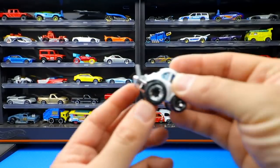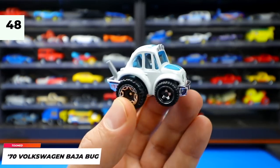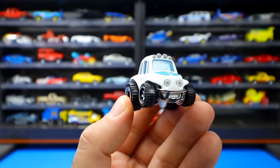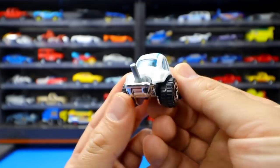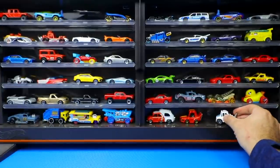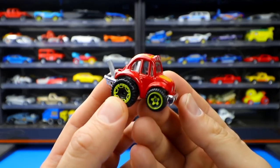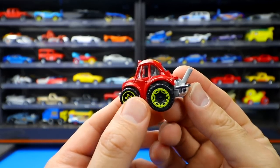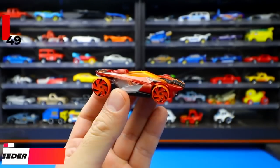The 1970 Volkswagen Baja Bug from the Tuned series is super squished and bubbled out with a big chrome exhaust at the rear — it even has a happy-looking front end. It was recolored in red with a neat wheel color, completing the 1970 Volkswagen Baja Bug's lineup.